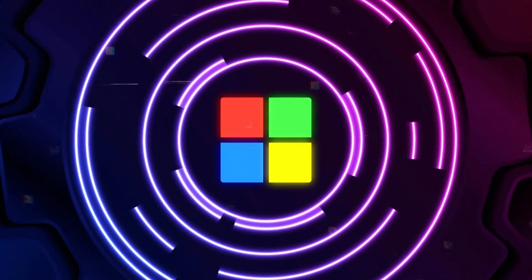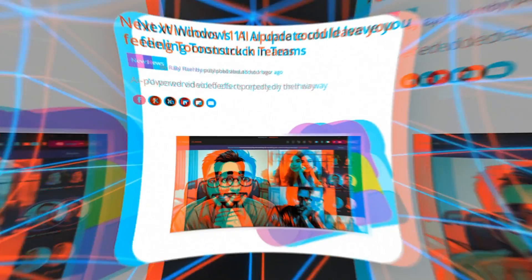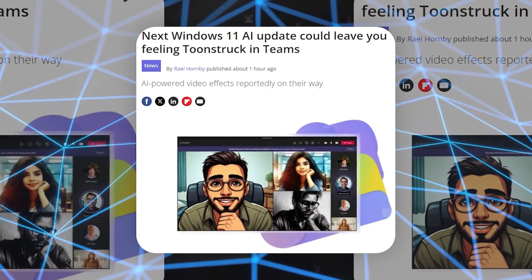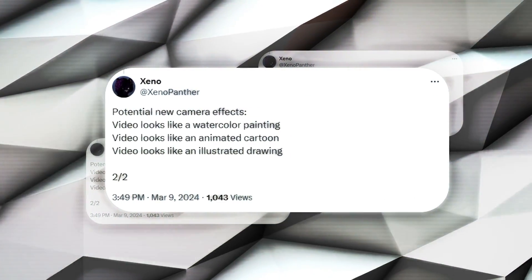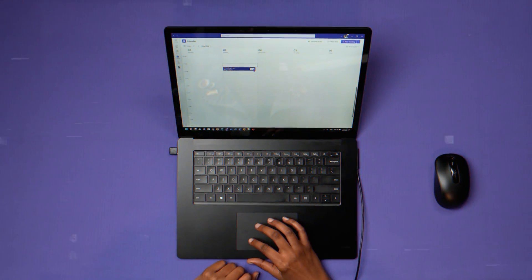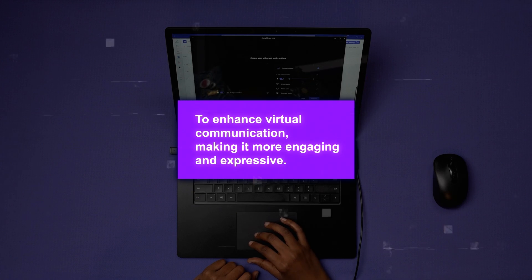Moving on to Microsoft, they're planning to bring some fun AI-powered video filters. These filters, which can transform users into cartoons, watercolors, or illustrations during video calls, represent a leap forward in real-time AI processing and user interaction. The development of these filters is part of a broader initiative to enhance virtual communication, making it more engaging and expressive.